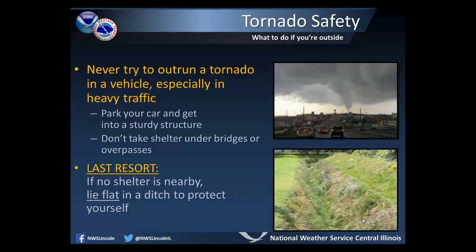As a last resort, if there is no shelter nearby, you should lie flat in a ditch to protect yourself.